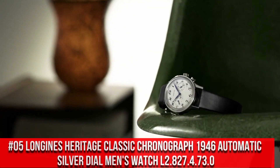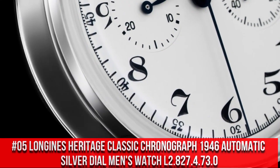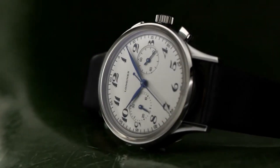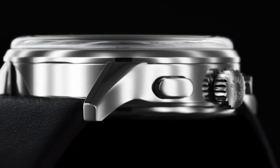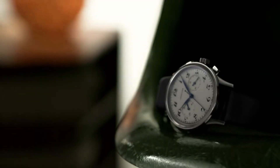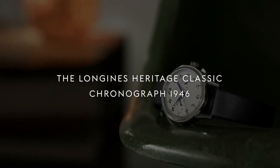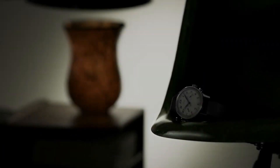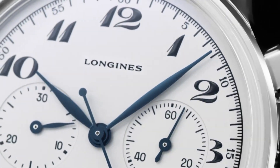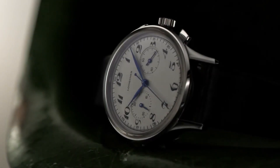Special Features: Self-Winding Movement with 48-hour power reserve. Item Weight: 15.84 oz. Movement: Swiss Automatic. Water Resistant Depth: 30m. Top 5: Longines Heritage Classic Chronograph 1946 Automatic Silver Dial Men's Watch L2.827.4.73.0. Item Shape: Round. Dial Window Material: Scratch Resistant Sapphire. Display Type: Analog. Clasp: Tang Buckle. Band Material: Leather. Band Color: Black. Dial Color: Silver. Movement: Automatic. Water Resistant Depth: 30m.